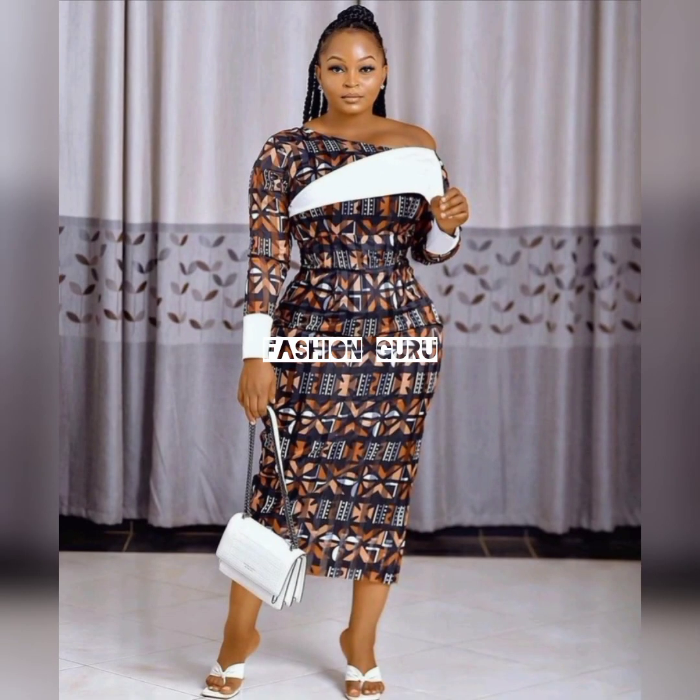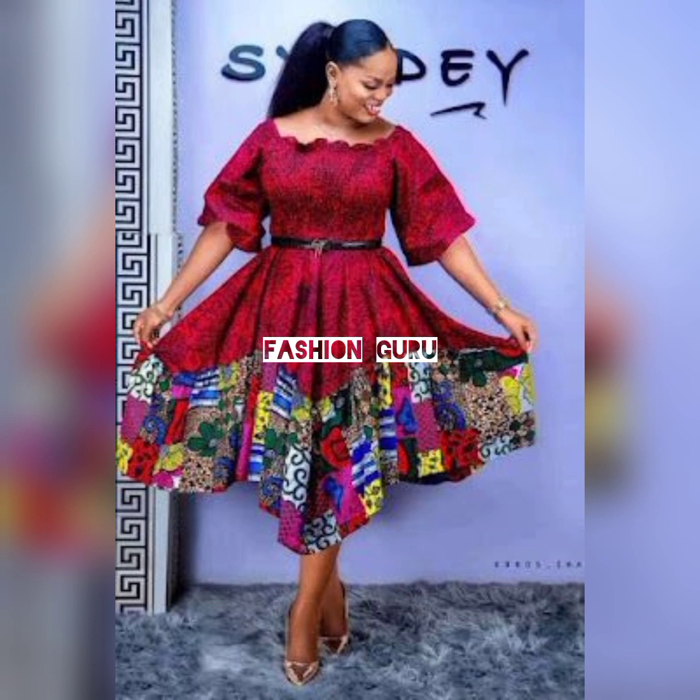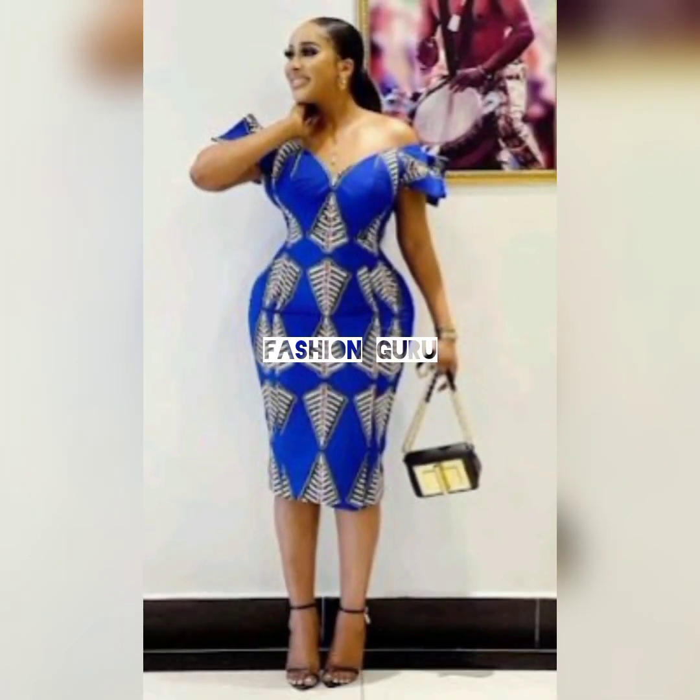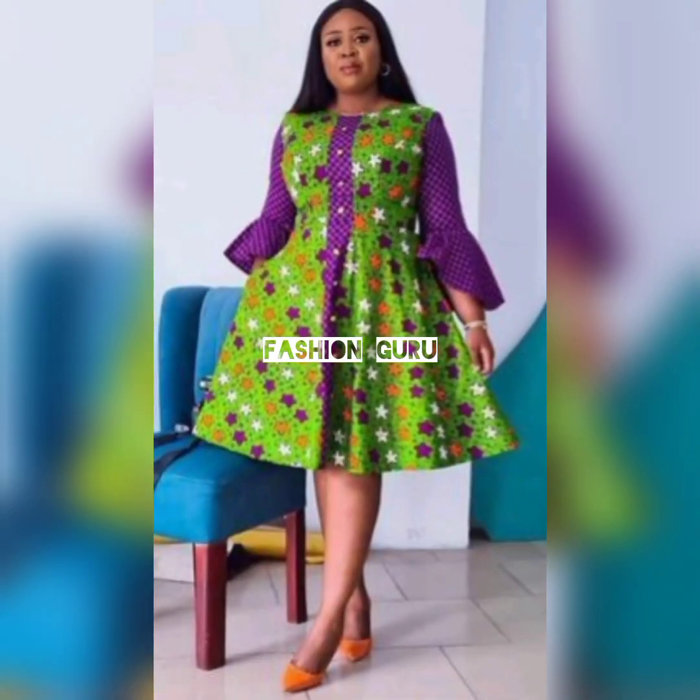I've brought these styles to you so that you can rock and slay them. Just take a look at this one — this dress is so amazing, the design is so cute, the style is so stunning. She is looking so cute when dressed in this design. If you want to look like them, my stylish ladies, then rock out these designs.